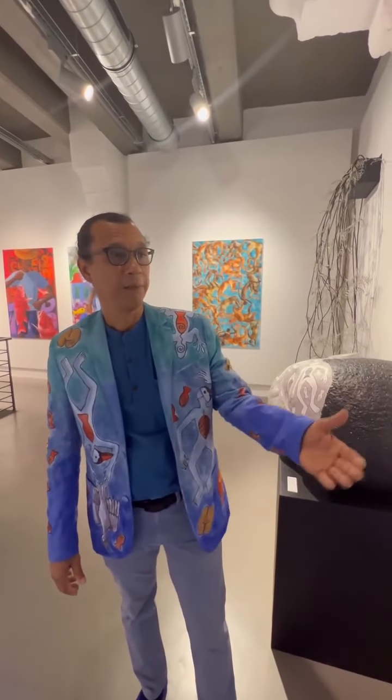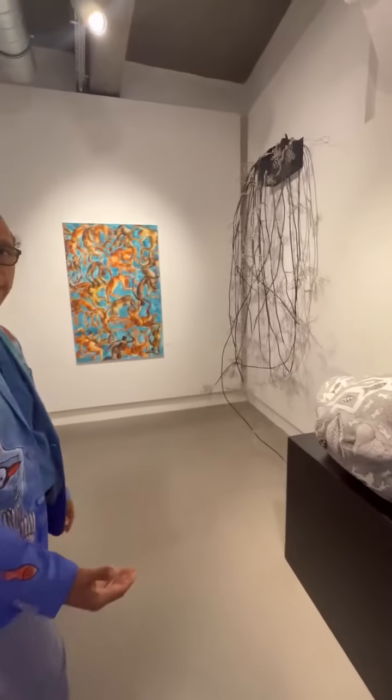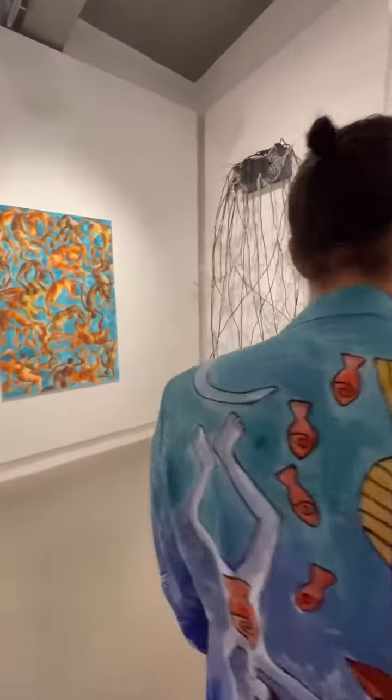Hi, welcome to the opening of my exhibition in Rome at the Piazza di Pietra Gallery. Let me take you on a very quick tour of the show.